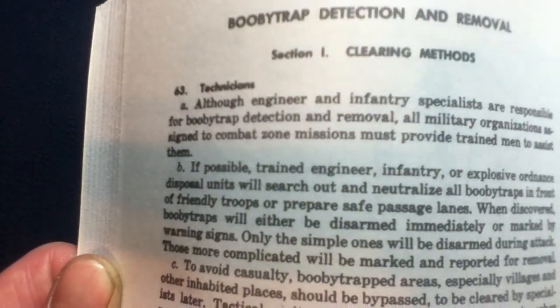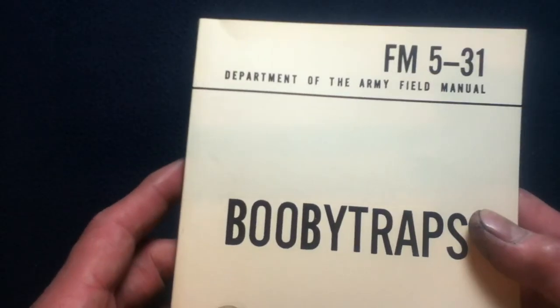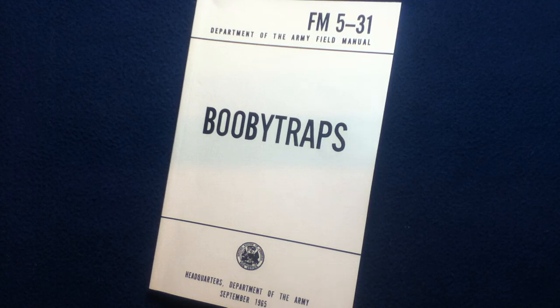This is Booby Trap Detection and Removal — the classic position of getting down and having a really tactile approach. But they've come a long way in dealing with that. There are still people who go out and have to probe. They may just do it with any protective equipment. Again, militarypress.com. But this particular copy was obtained from Major Surplus, so feel free to check out that website as well for whatever's in stock. They have quite a large selection of items. This one came from Military Press.